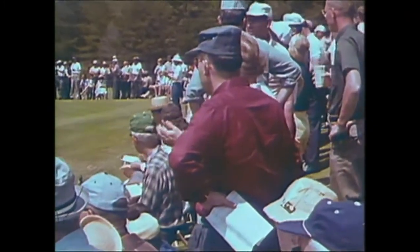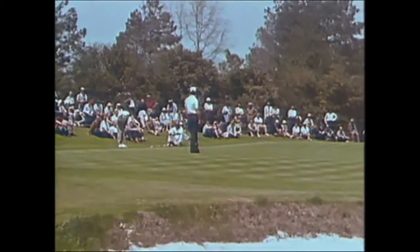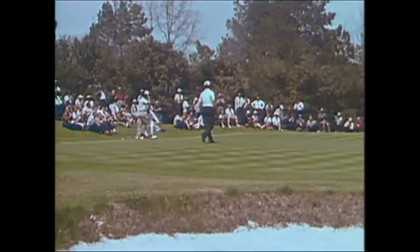The par-three fourth hole here at Augusta often proves troublesome — one of the real toughies on the front nine — but it's not for Julius Boros today. Here we see this long putt rolling and into the hole, birdie for Boros on number four.